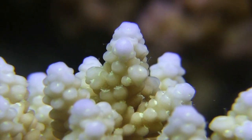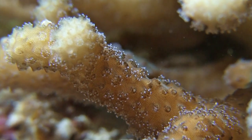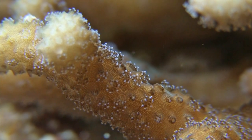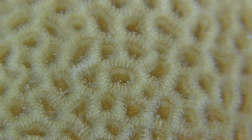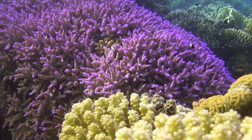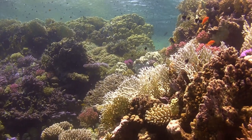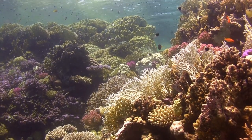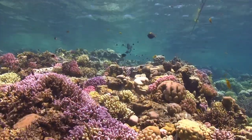The corals live in symbiosis with minuscule plants called coral algae. They are indispensable for the construction of their limestone houses, and the algae in turn are protected by and feed on the polyps' waste. Like all plants, these algae need sunlight, which is why corals usually live in the shallower parts of the oceans.